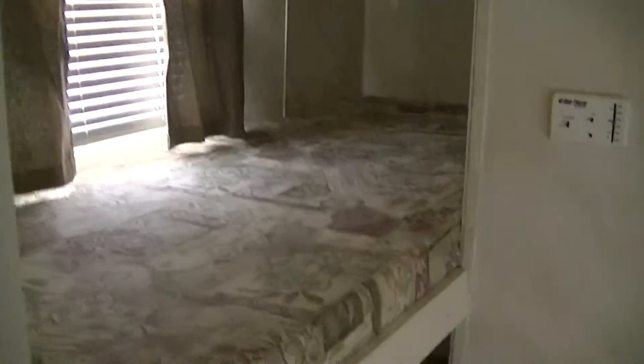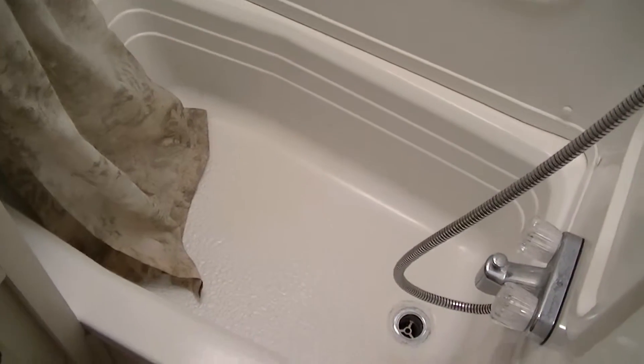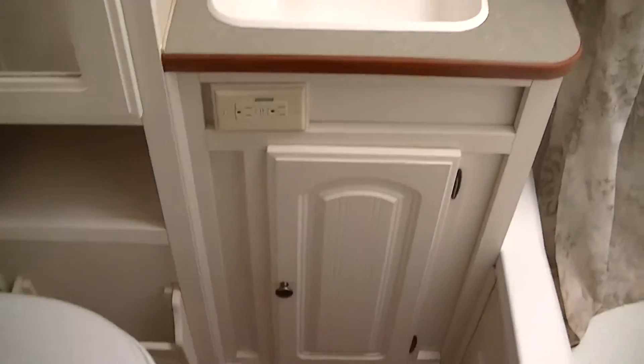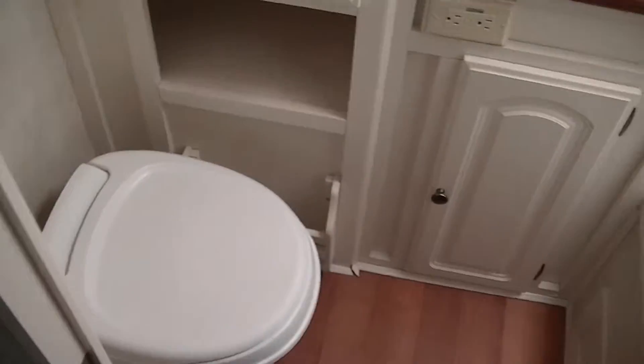Kiddos will enjoy sleeping in their very own bunks — their own private space. No more do you have to worry about finding clean bathrooms in the campground; you'll have your very own right here with you. A nice big shower and a tub, big enough for a big tall guy like me to get in there. A vanity for washing your hands and brushing your teeth, and of course you've got the royal throne — no travel trailer would be complete without it.